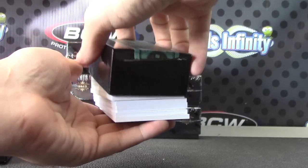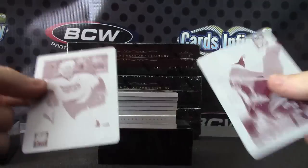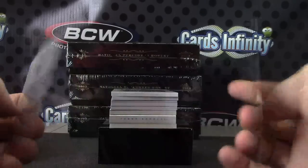There we go. Empty. I have a jumbo booklet again. Your plates are Cody Eakin and Yamir Yager, magenta and magenta from Elite.